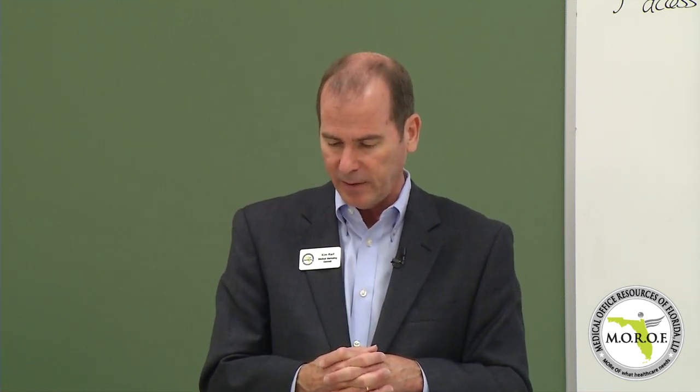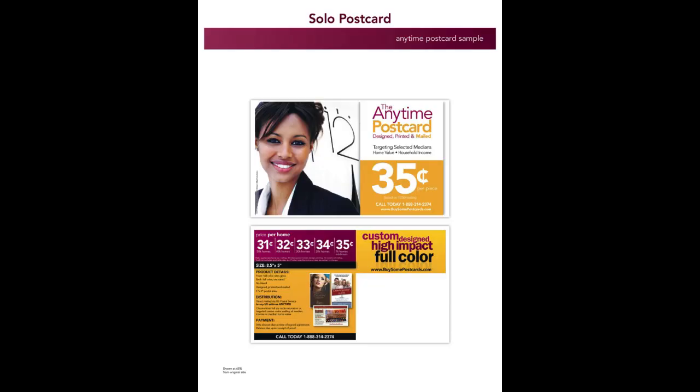The ability to target is very important — that's what we do with the anytime postcards. We have another anytime postcard which is $0.35, and we can do this anytime you would like. It's $0.35 a piece, designed, printed and mailed.